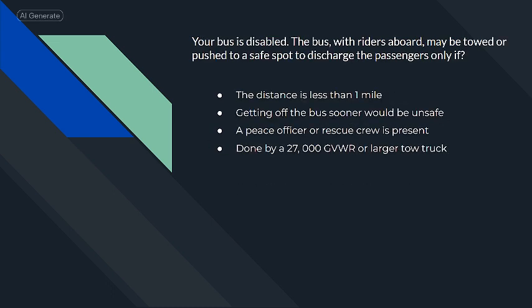Your bus is disabled. The bus, with riders aboard, may be towed or pushed to a safe spot to discharge the passengers only if getting off the bus sooner would be unsafe.